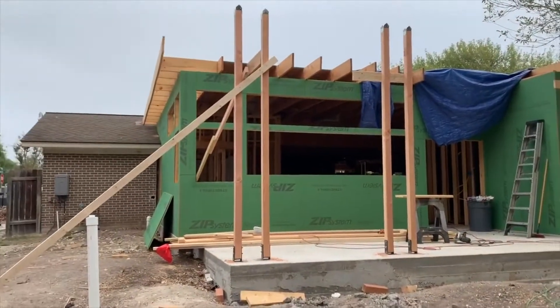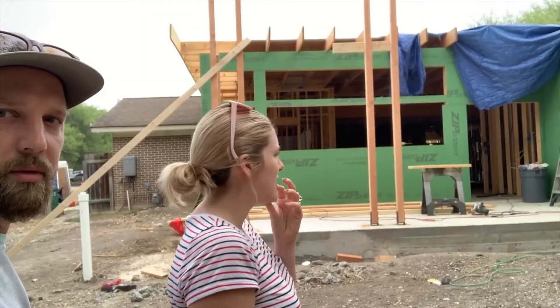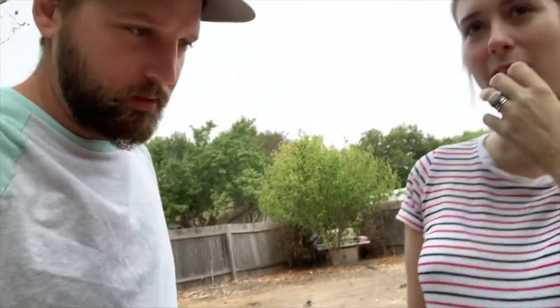Hopefully this house is done by the time he's born. We definitely ran into some hiccups in this project — more so than we were anticipating. It's always a thing though. I don't know why we don't think this one will be different.